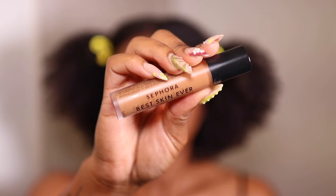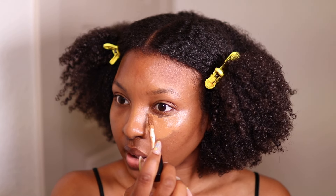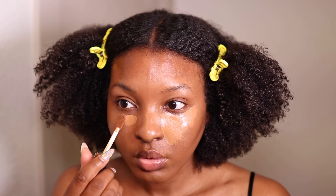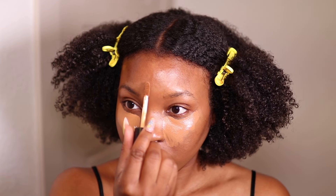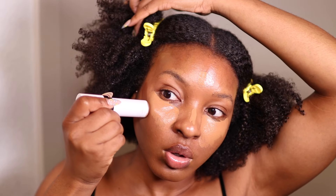Now I'm going in with shade 35N to apply our highlight — basically applying concealer as highlight. Then I'm going in with my Makeup by Mario Soft Sculpt Shaping Stick in the shade Dark to apply our contour.